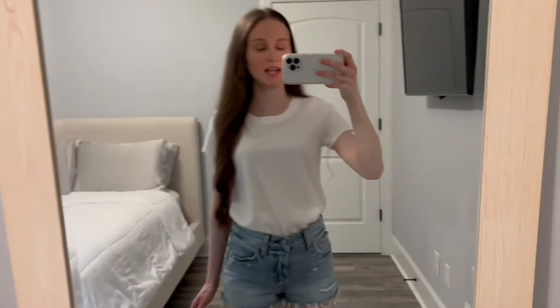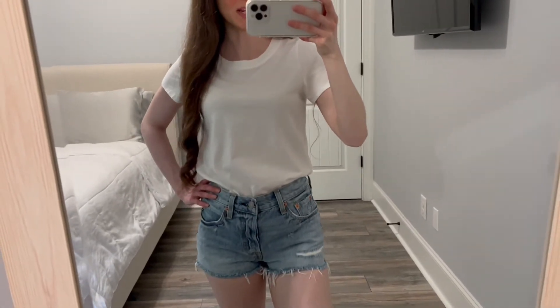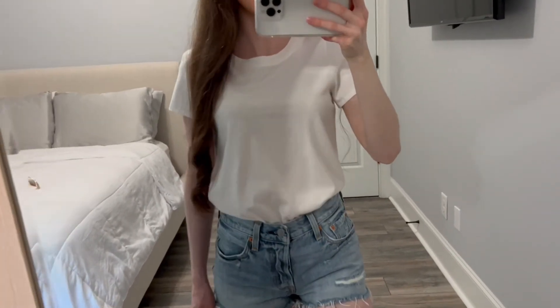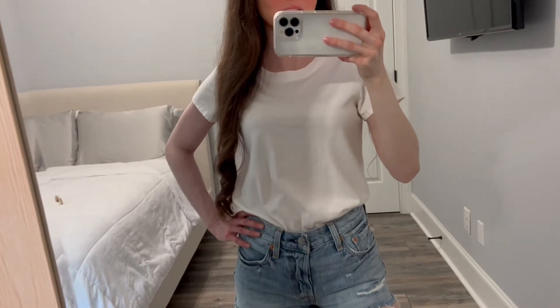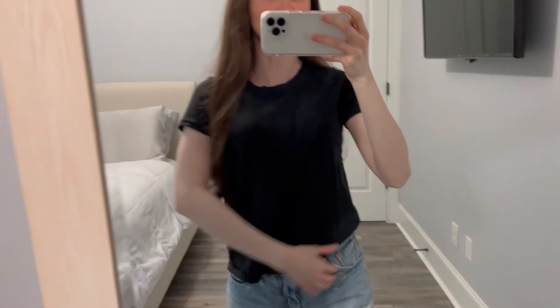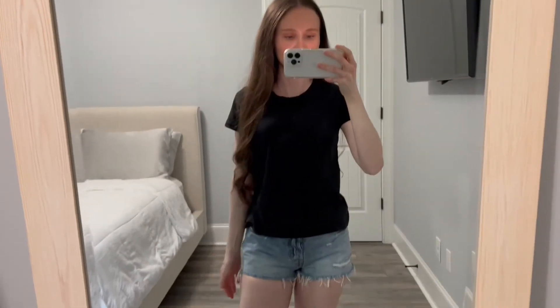I was looking for a plain white basic t-shirt and I got this one from the brand Madewell. It's the Northside Vintage T and I got it in a size extra small — you can always use a good basic white t-shirt, it goes with anything and everything. I also got it in the color black. I like that it's not too long and kind of hits you just right at the hip.